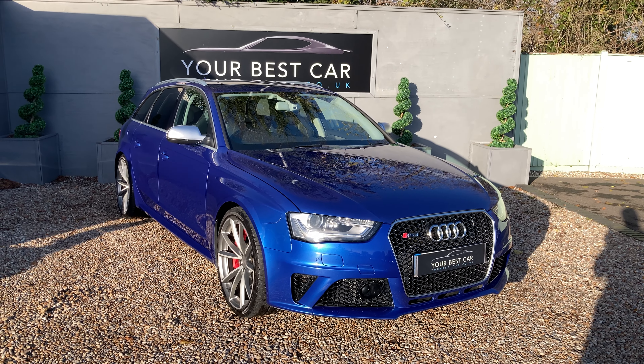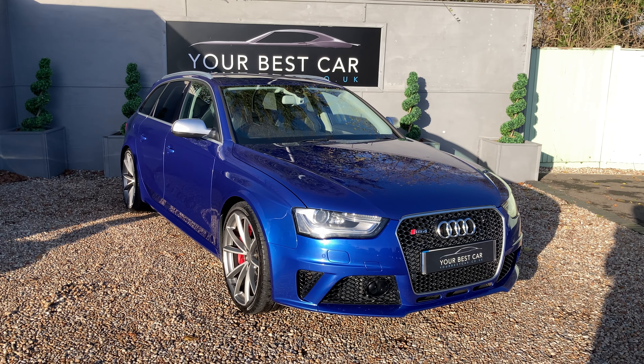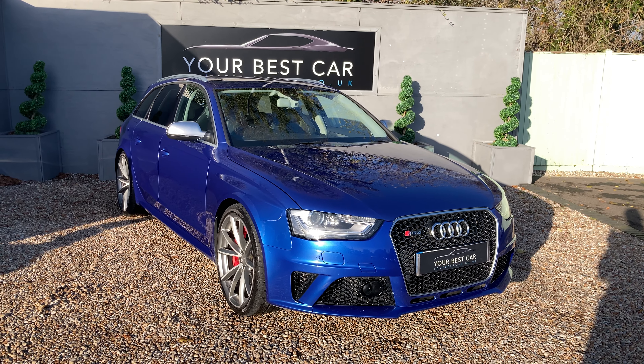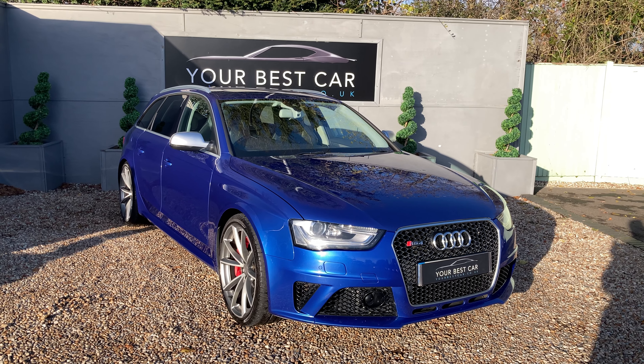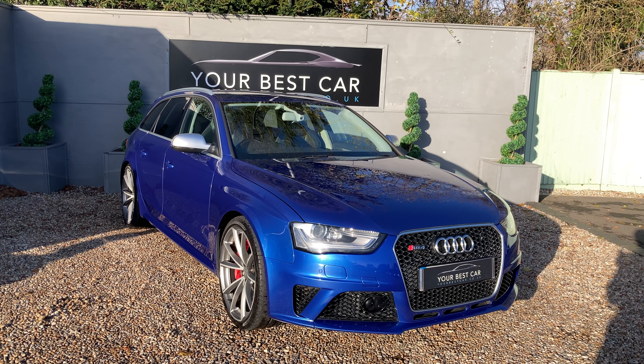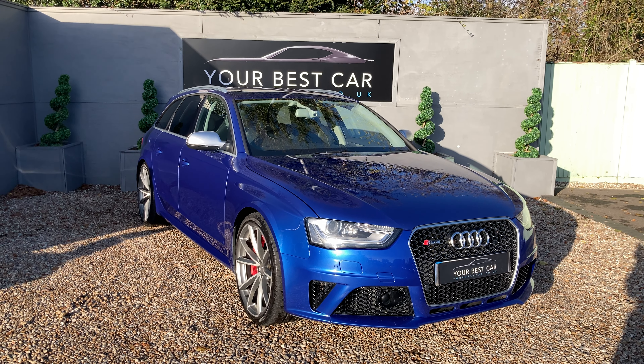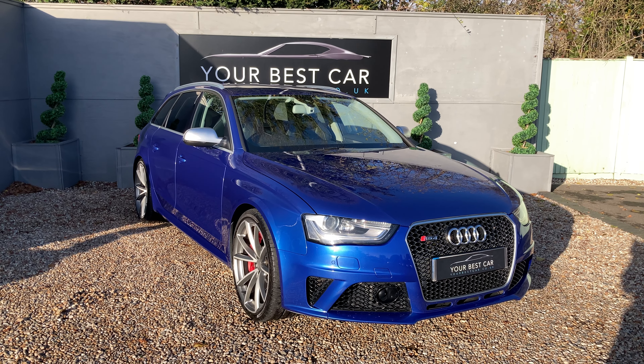Good morning and welcome to Your Best Car in Kent. This is the walk-around video for our 2014 Audi RS4. It's the 4.2 litre V8 and it has actually had a top speed increase of 174 miles per hour — that was a factory extra — meaning it produces 450 brake horsepower.